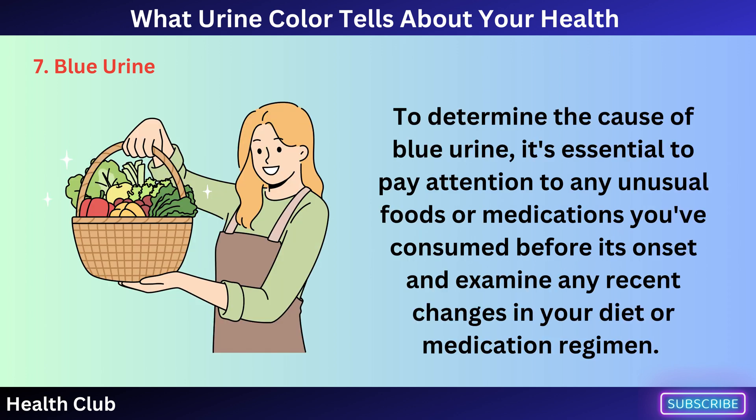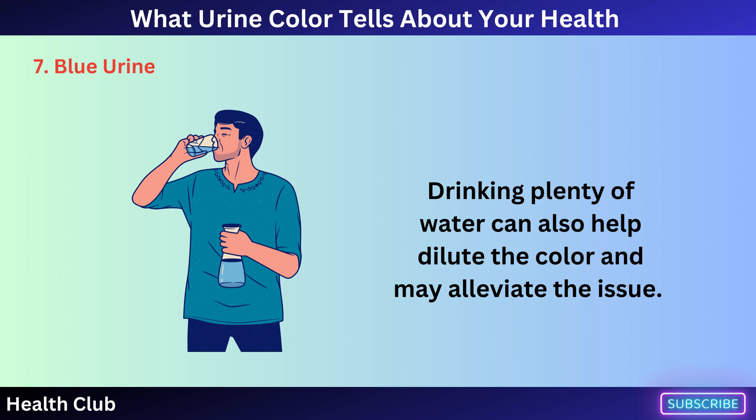To determine the cause of blue urine, it's essential to pay attention to any unusual foods or medications you've consumed before its onset and examine any recent changes in your diet or medication regimen. Drinking plenty of water can also help dilute the color and may alleviate the issue.